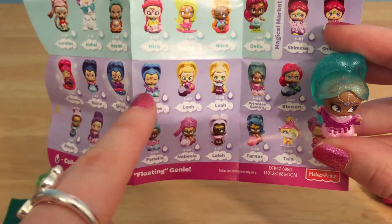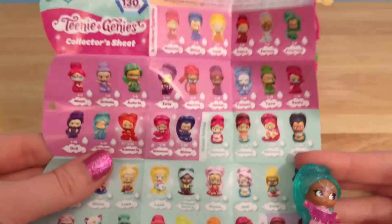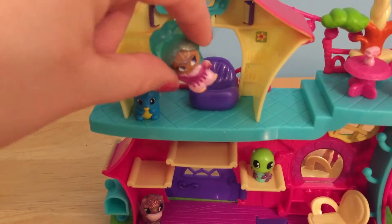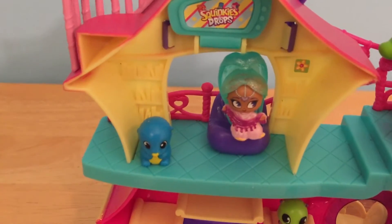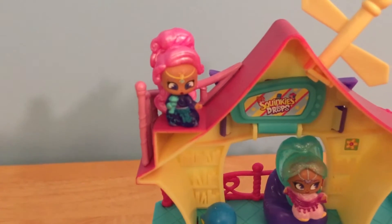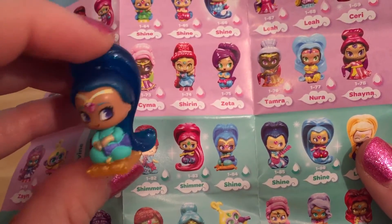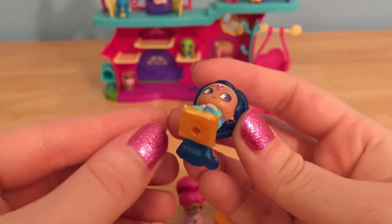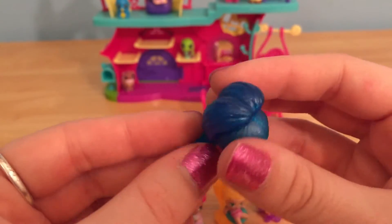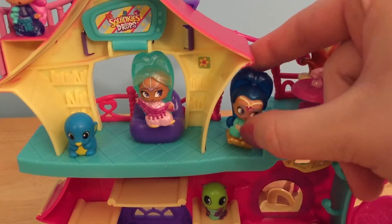Some of these are in different costumes — like here are three right here that are all Shine, and there are two Leas in this category. So let's find a place for our two mystery genies in our squinky clubhouse. Let's put Princess Samira in this cozy purple chair. She can relax and hang out with Squeaky Zeke. And our other little genie can hang out and sing some awesome genie tunes. This pretty little Shine doll is from the Music Divine category — she must be holding a little drum — and she's sitting on a really cute little golden pillow. Look how pretty and dark her hair is; I love all the glitter you can see in there.